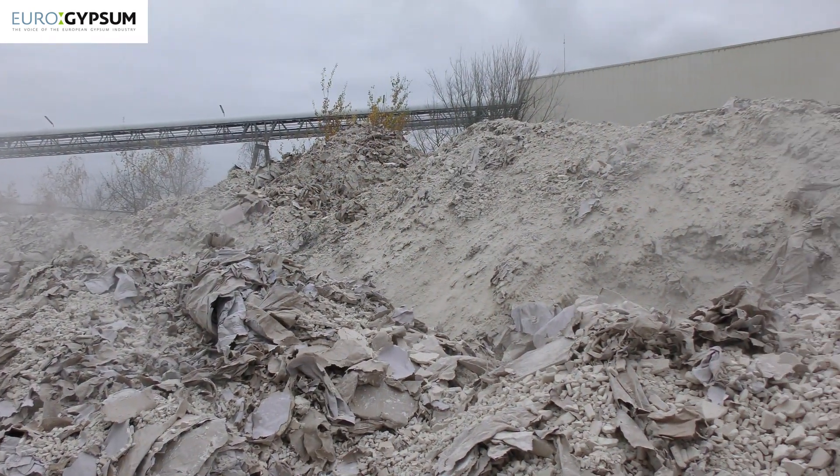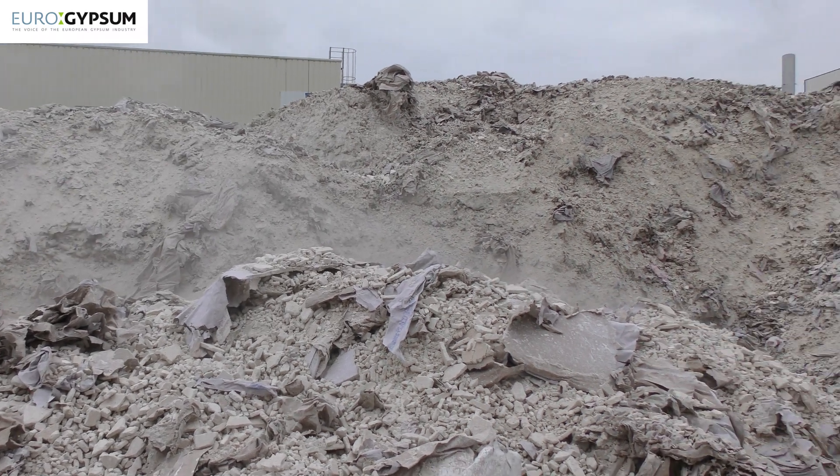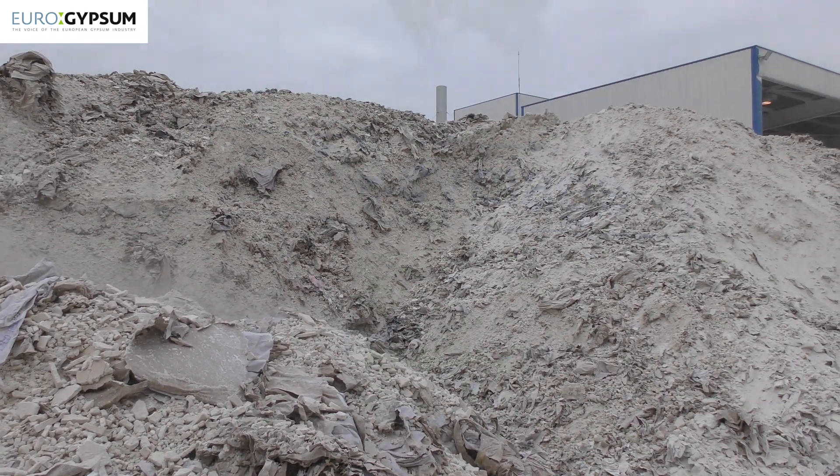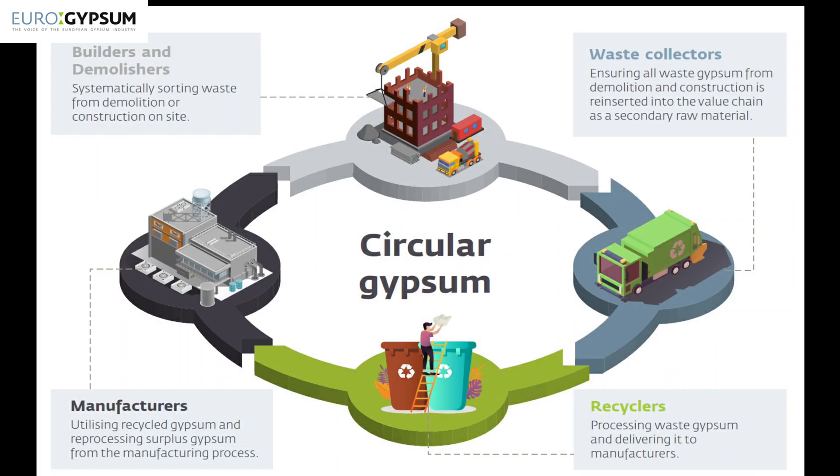A way to preserve these resources is to look at possible substitutions, and the main possible substitution is to use recycled gypsum. Gypsum has this very nice property of being fully recyclable.